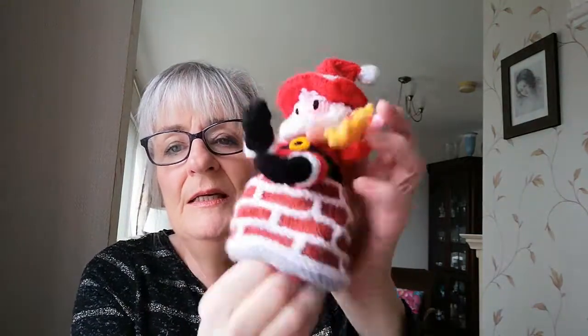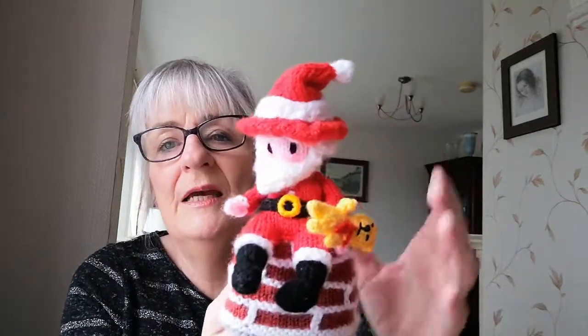He is sitting on a chimney — this is supposed to be a chimney. He's sitting on his chimney, and he's brought a teddy bear with him. So that's Santa in a bag.